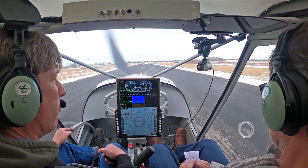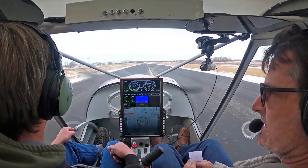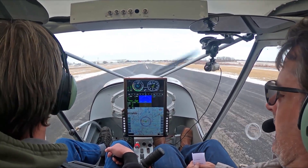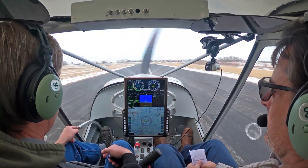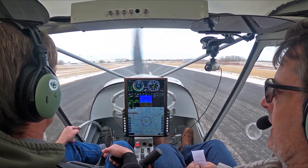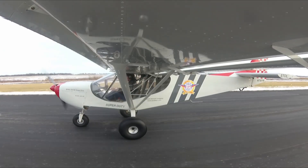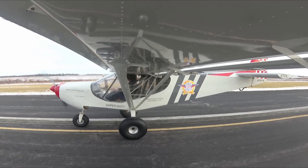The runway itself, as you can see, is nicely cleared. We're at Mexico Memorial Airport, home of Zenith Aircraft Company. We're in our Zenith CH750 Super Duty with the unpaneled screen display. The engine we have on board is the Aerosport 370, but we're really pushing the Continental Titan or the Lycoming.